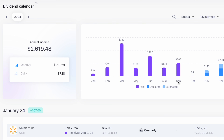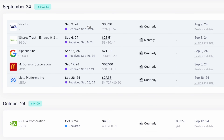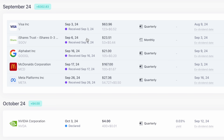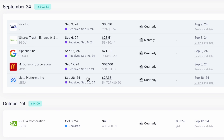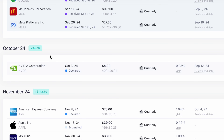Looking at the dividends that hit my account in September: on September 3rd I received $63.96 across three different accounts; on September 6th I received $23.51 from SGOV in two accounts; on September 16th I received $21 from Alphabet in two accounts; on September 17th I received $167 from McDonald's; and on September 26th I received $27.36 from Meta across three accounts. And yes, October is going to be a massive dividend month — Nvidia is paying me $4, so very exciting.